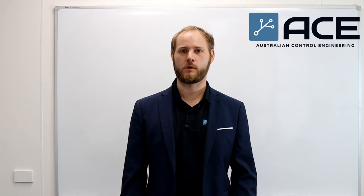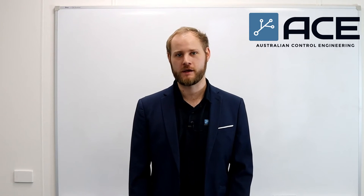Hi, my name is Lachlan. I'm a SCADA or control systems engineer here at ACE. I bring a wealth of solar power industry experience to the team here.